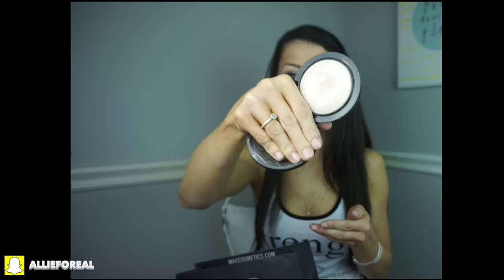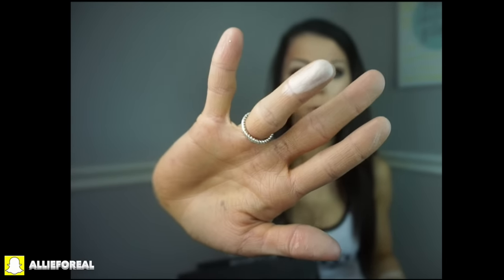I am so excited to try this — it's called Matte Mineralize Skin Finish in Landscape. A lot of people get on me for highlighting a lot, but sometimes we just need a little highlight in our life! I normally just use like the ELF golden bronzer, but I'm going to highlight the key points on my face with this.